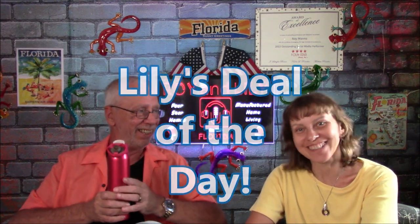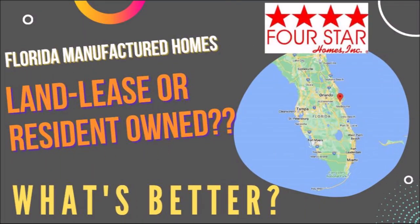Like always, that third house on the list is going to be Lily's deal of the day — the house that she liked the best out of the three. I'm going to put the links to these three houses down in the description section so if you're interested in taking a look at them on your own, please feel free to do so. If this is your first time on our channel or you have no idea what we're talking about, I do have a separate video on the pros and cons of land lease parks versus resident-owned parks — I'll put a link to that in the end screen.